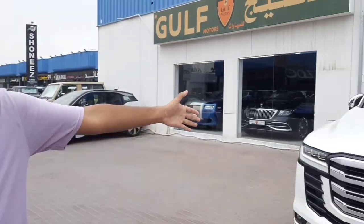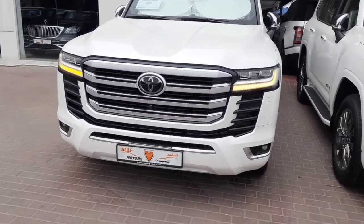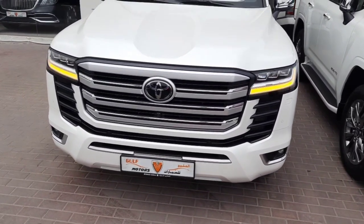Hey, what's up guys, welcome back to my YouTube channel. Do you guys want to see the 2023 Toyota Land Cruiser? This is the car — the LC 300 — and we have Rashia Block here.